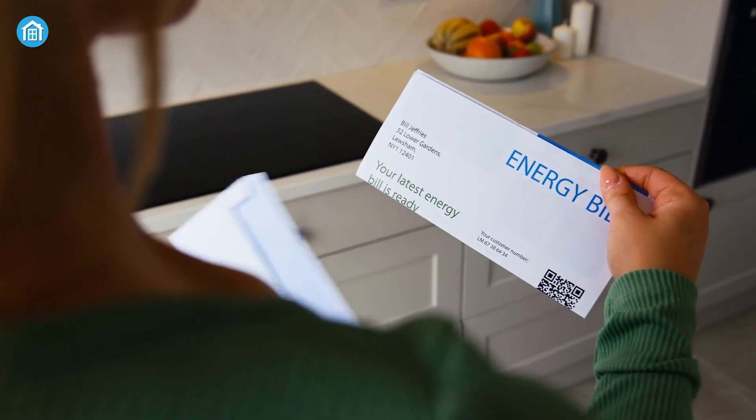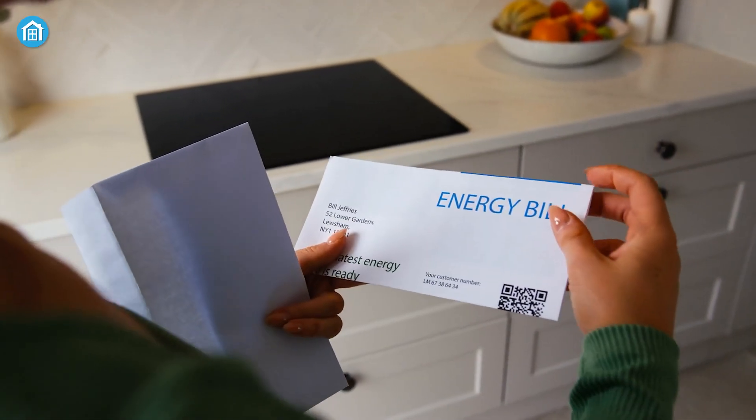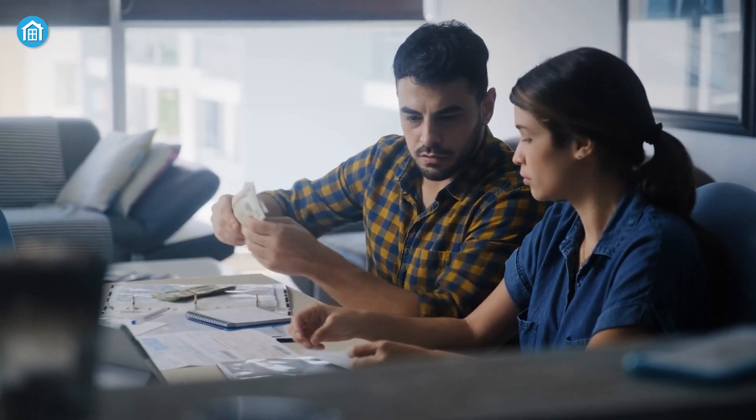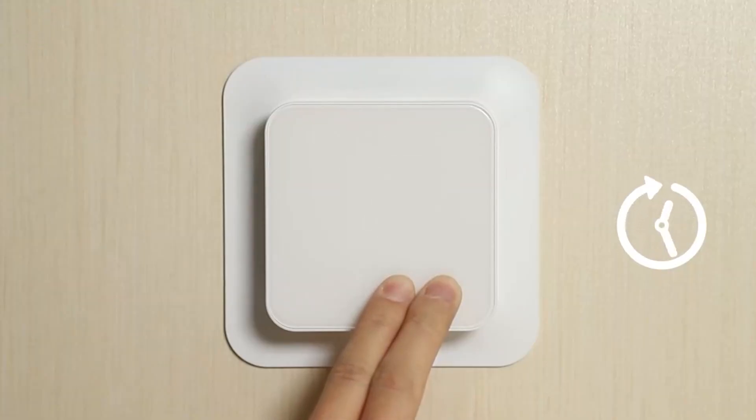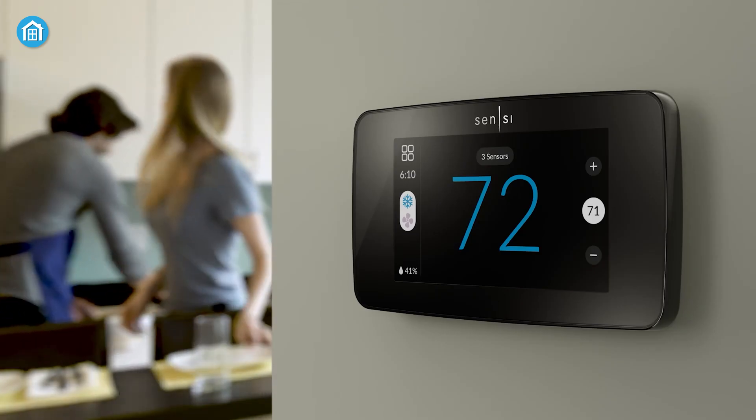Energy bills are climbing higher than ever, and you're not alone. Most adults are feeling the pinch from soaring utility costs. Upgrading to a good thermostat is a smart move that can help you save both energy and money.